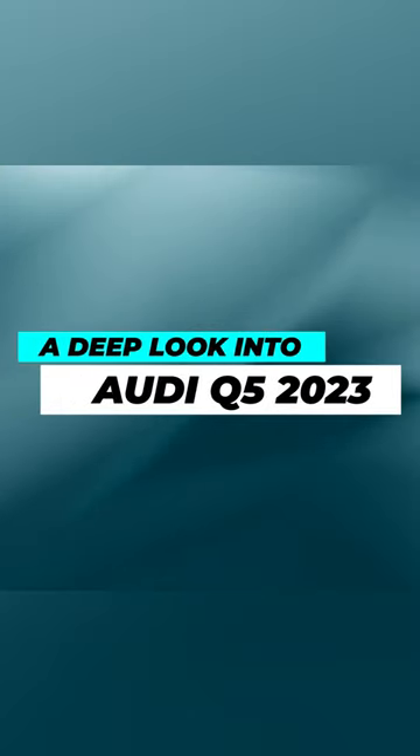This video will delve into the 10 key points that make the 2023 Audi Q5 a standout option.